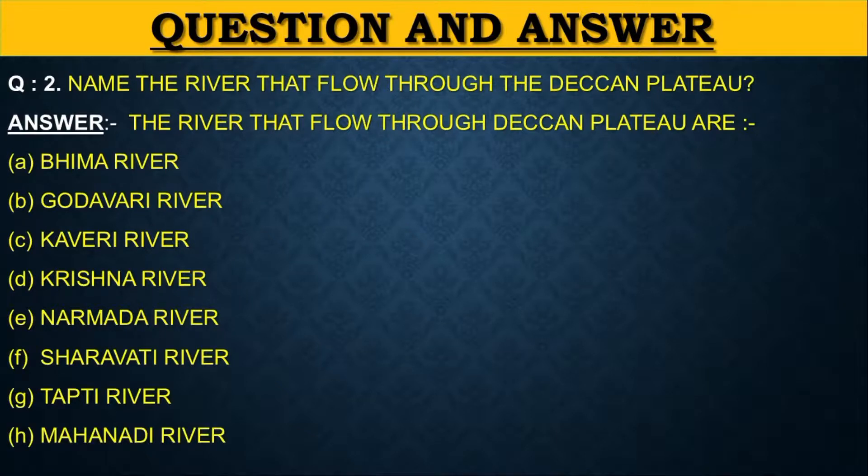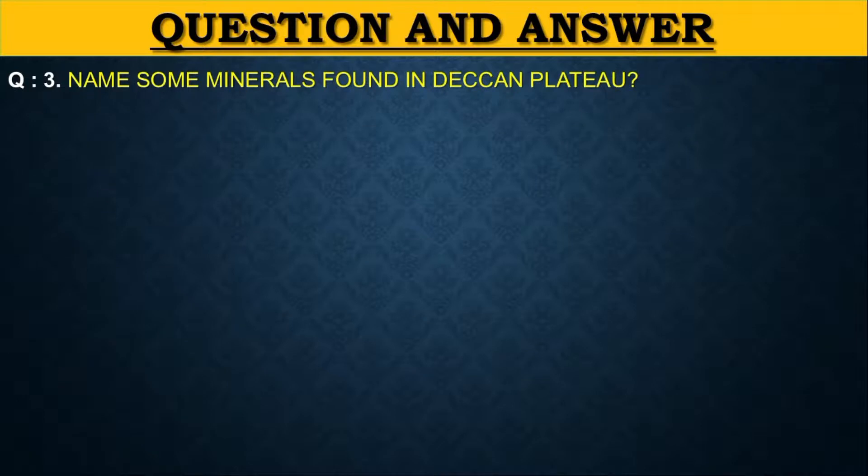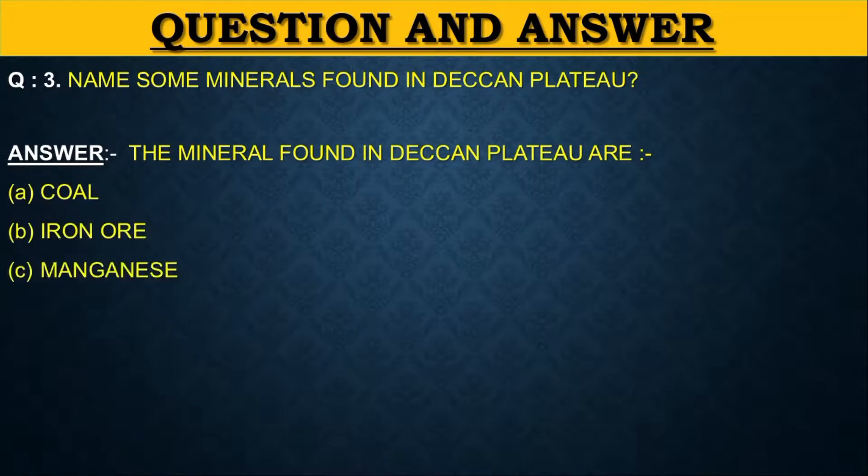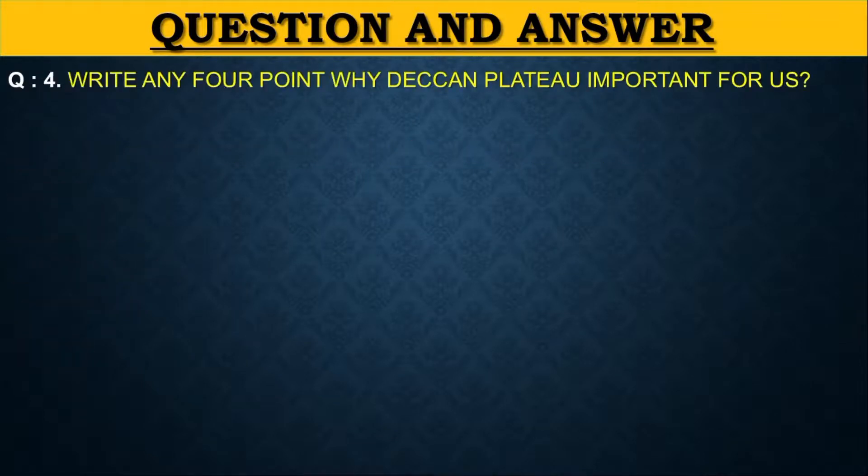Name the minerals found in the Deccan Plateau. The minerals found in the Deccan Plateau are: first coal, second iron ore, third manganese, fourth bauxite, fifth mica.